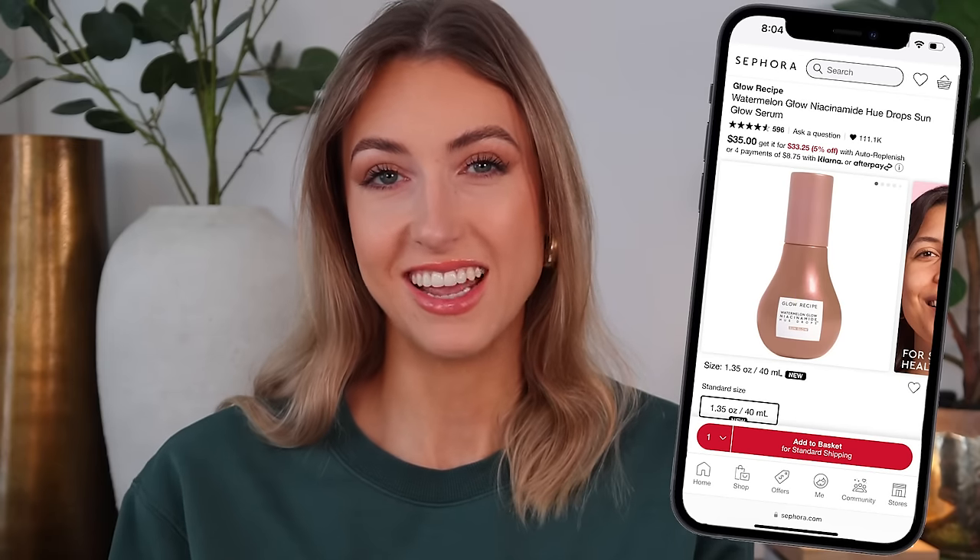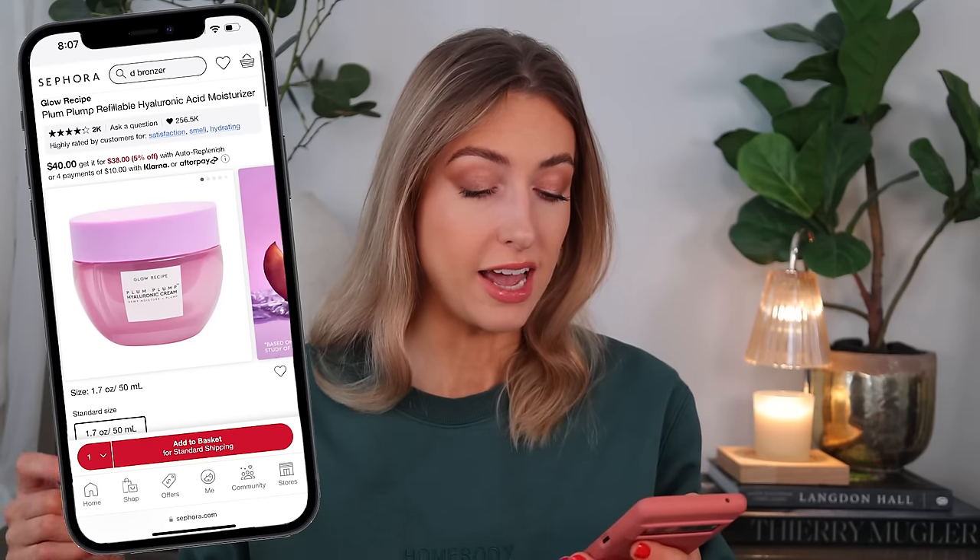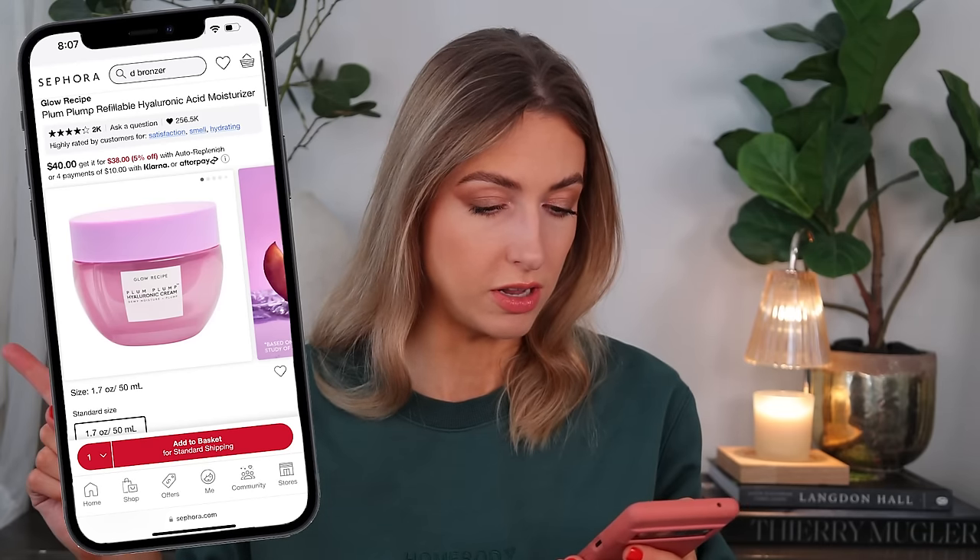I've tried some of their other products. They actually launched their Dew Drops with a bronzing element — like the Drunk Elephant bronzy drops — interesting, maybe I should try that one. I tried the moisturizer, it was fine, wasn't thrilled. I tried their BHA Pore Smooth Blur Drops, wasn't really excited about it. I liked their Plum Plum Hyaluronic Acid Moisturizer — I went through all of that, really nice. Personally, of the products I've tried, I would recommend the niacinamide drops. They're amazing.